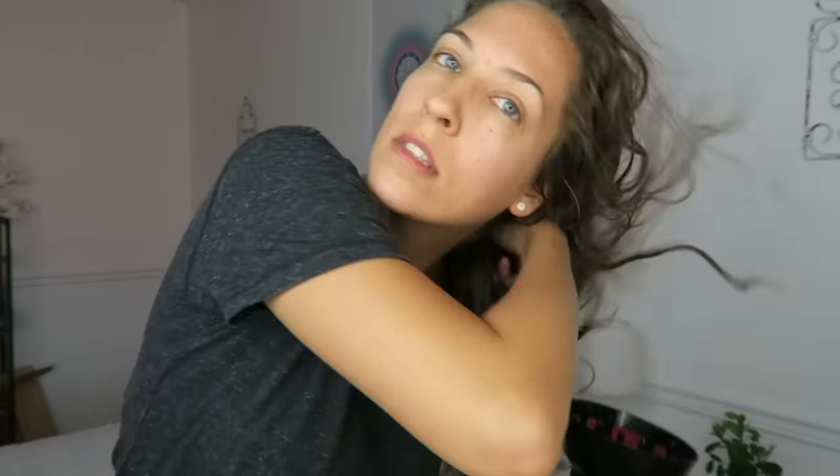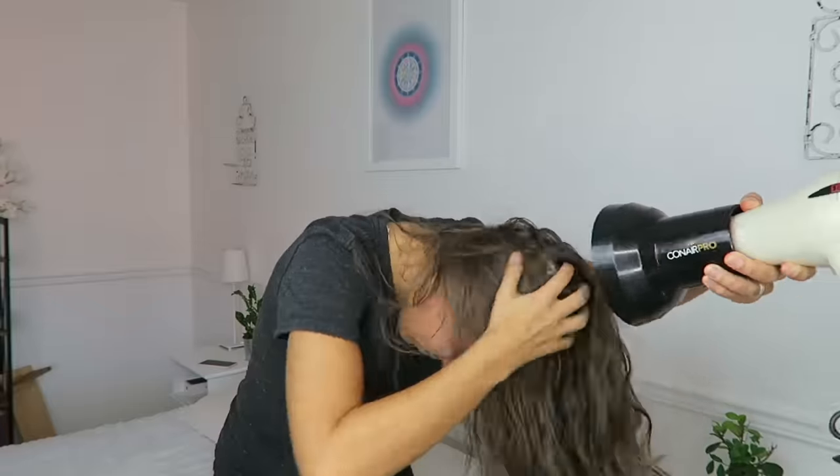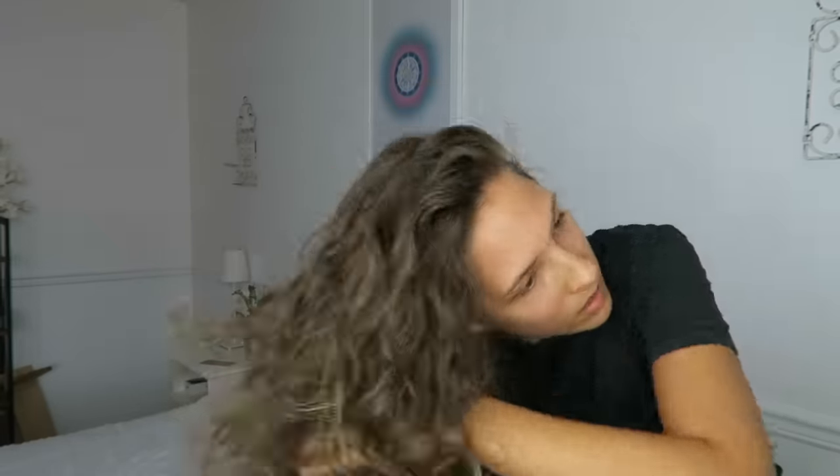Now for the best part — I'm going to blow dry my hair. This is a diffuser, it cost me like ten bucks, and it's like the best investment I've ever made because it does wonders for my hair. There's no real strategy here. I just blow dry it until it's completely dry, and then the curls come out.